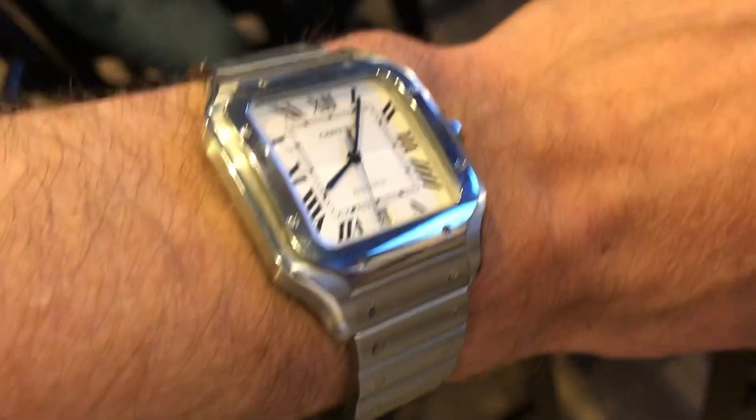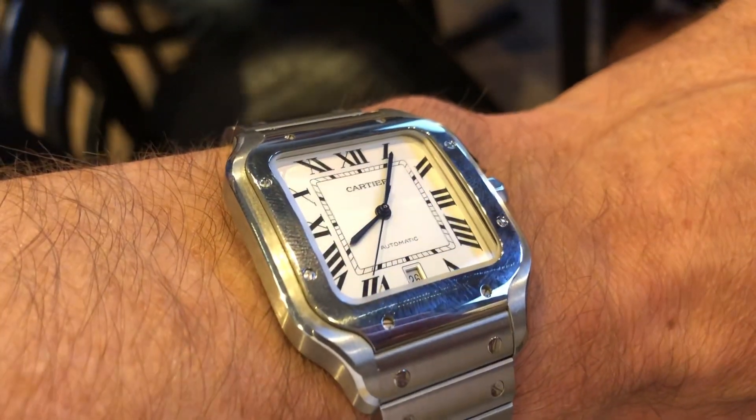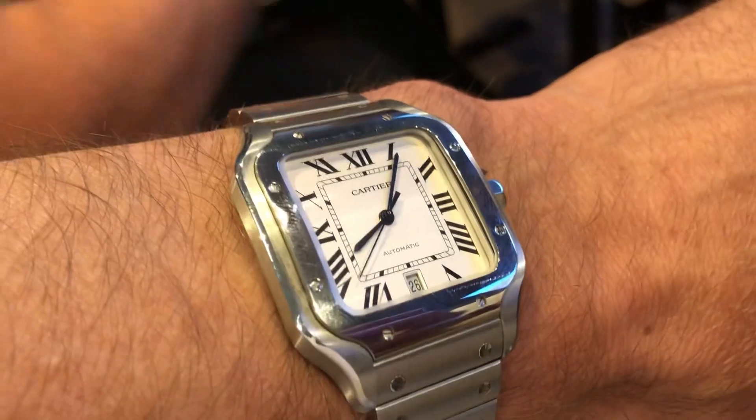Here we have a close-up of me just wearing the watch, enjoying it and appreciating the beauty and history of it. Thanks so much for watching today's video on the Cartier Santos. If you liked the video, please do me a favor and like and subscribe to the channel — it helps me out so much. I'll catch you guys later, bye.